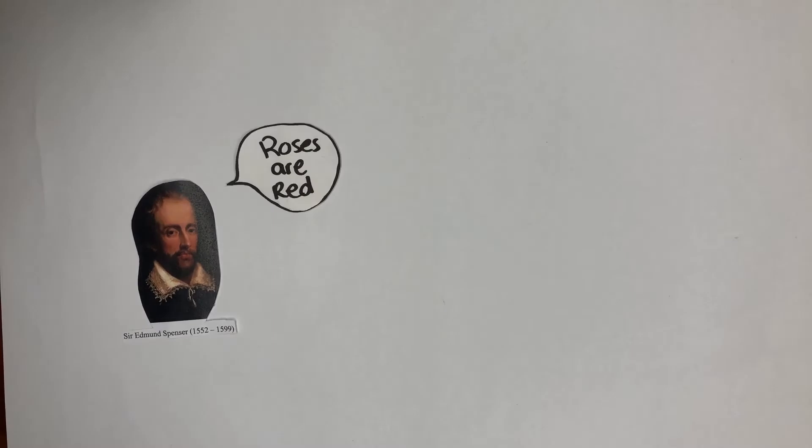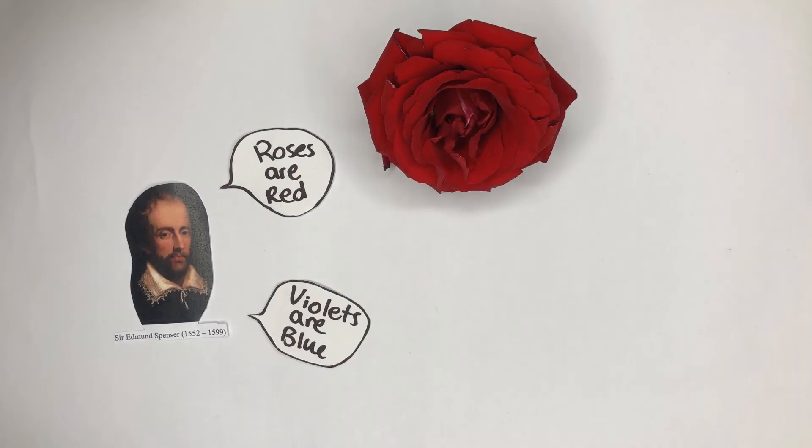A wise man once said, roses are red, violets are blue, and kiwifruits are purple.